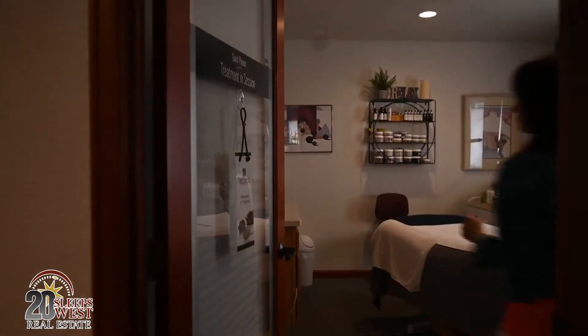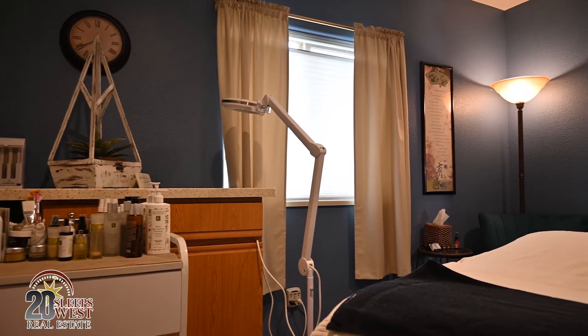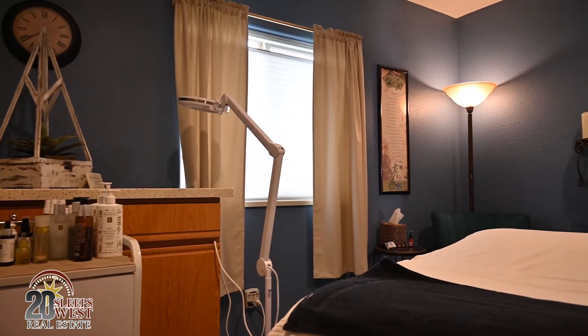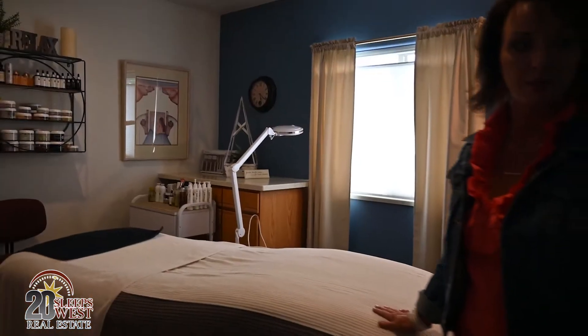Another esthetician room here — this one's a little bit bigger and spread out a little bit more. For people that are doing massage and facial and wanting to do both within the same appointment, these beds can duplicate for facial and massage.